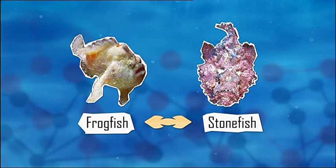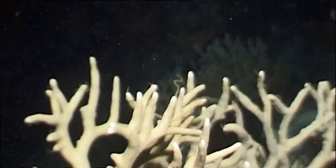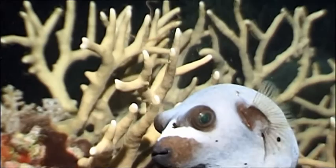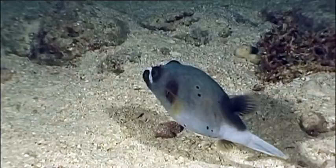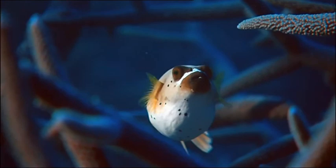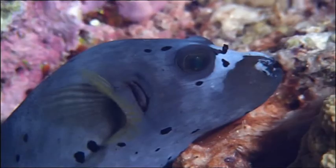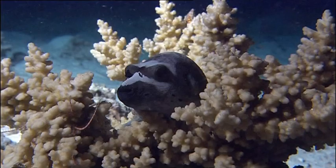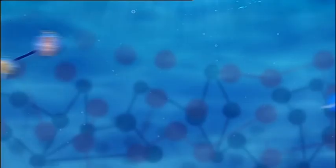Who else is connected to the frogfish? He's a buffer fish — a dog-faced puffer fish, actually. He has a tail like a rudder, so despite his clumsy body, he can swim pretty well. He's no ordinary puffer fish — he looks like a dog, and that's why he's called the dog-faced puffer fish. Our dog face connects to our frog face because they both look like land animals.